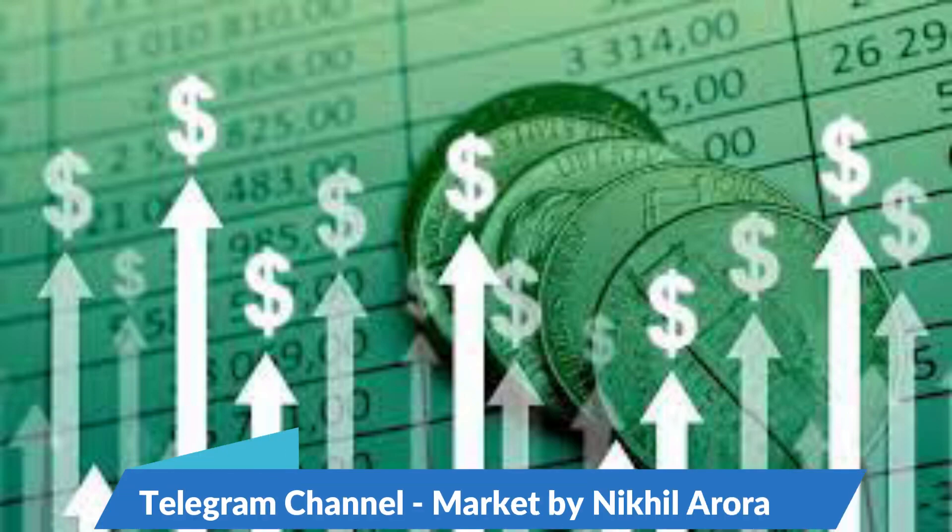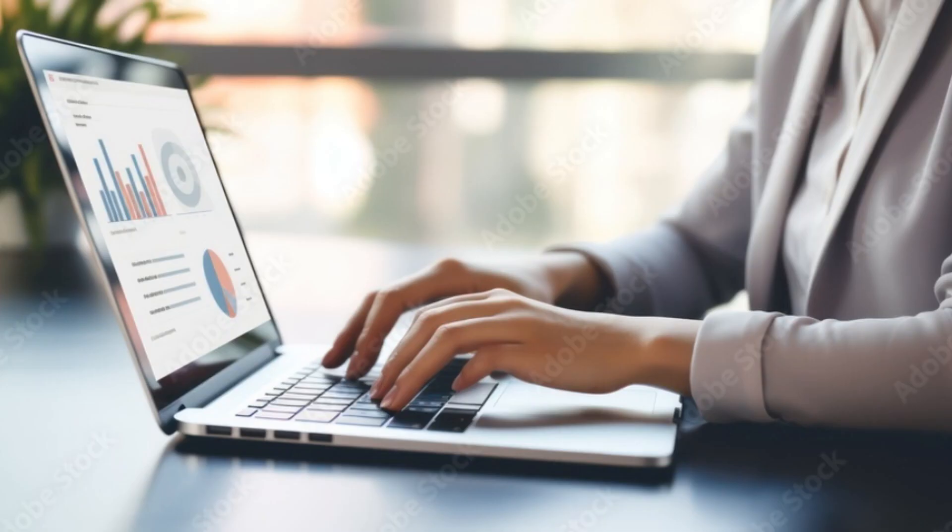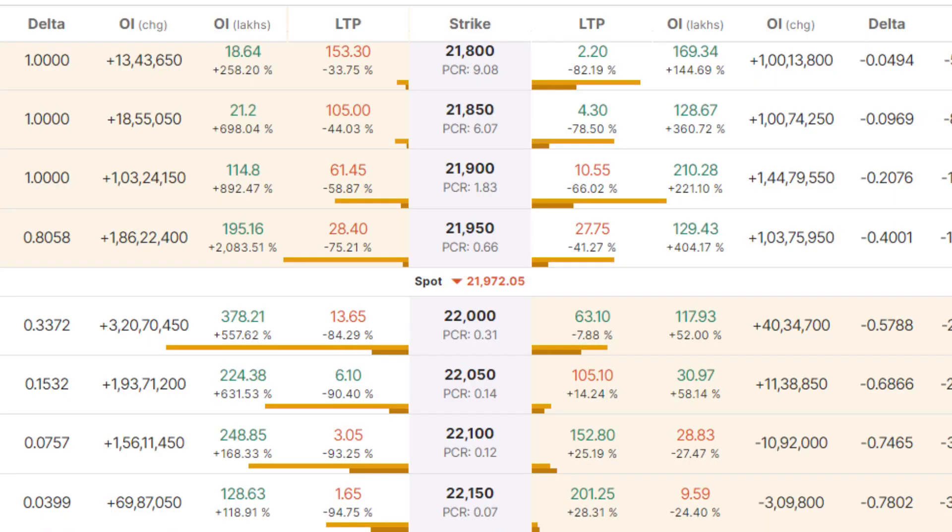To gain profit without bothering about the volatility of the market, I have designed an option strategy. In this strategy, we will buy the at-the-money option and sell the out-of-the-money option. And to decrease our margin requirement, we will buy two far out-of-the-money options.